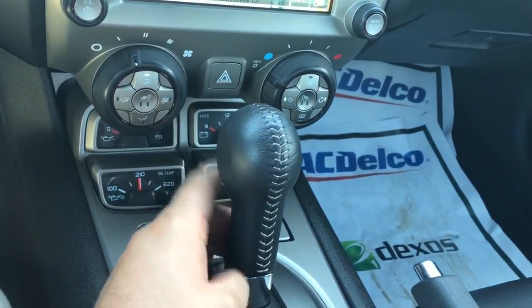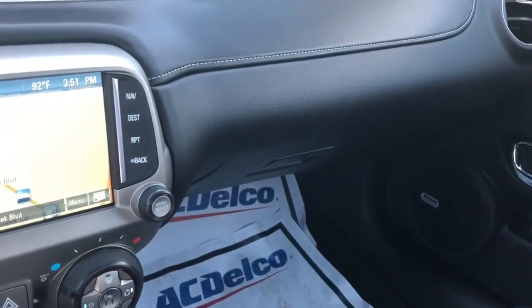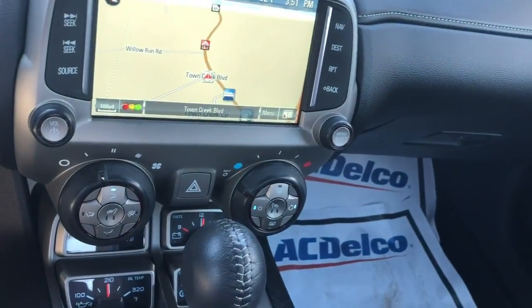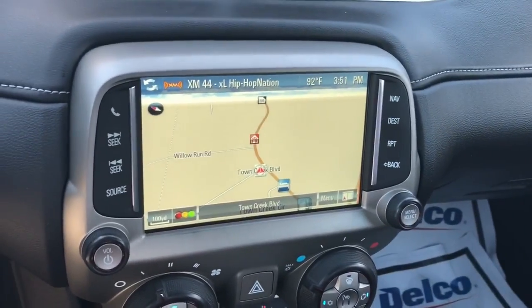You do have the heated seats as well, so that's a great feature to have. You do have the premium sound system in this thing, so you won't have to worry about any shake or any rattle in your speakers. You've got your navigation there, and it also has Bluetooth capabilities, plus a backup camera.